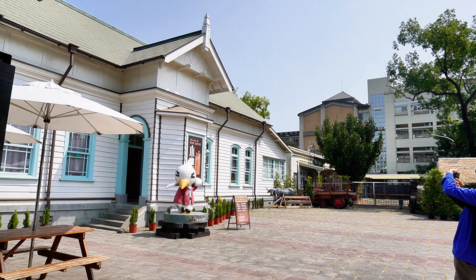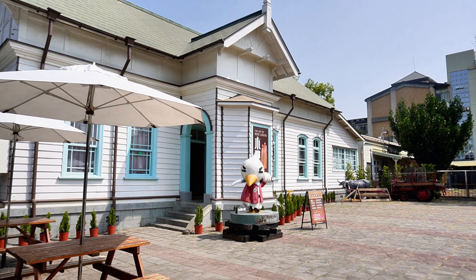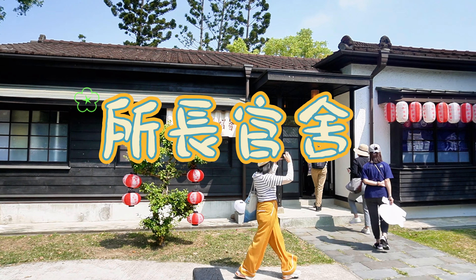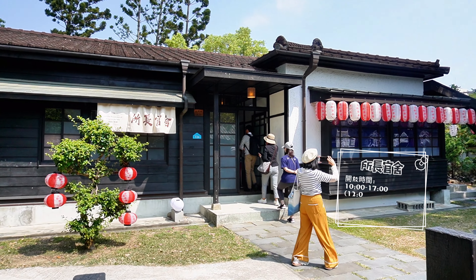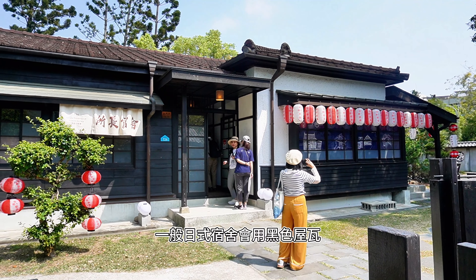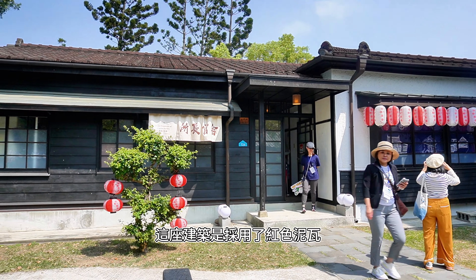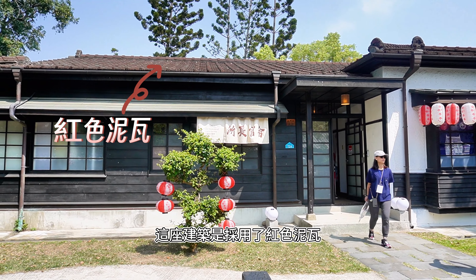導覽人員還會說明每一座日式建築的構造和特色。一般日式的宿舍是會用黑色屋瓦的，而這裏的建築是採用了紅色泥瓦。